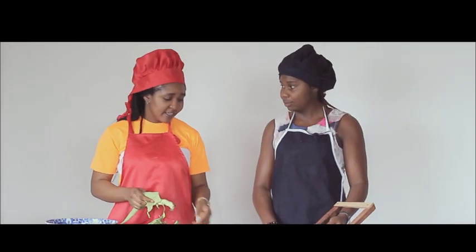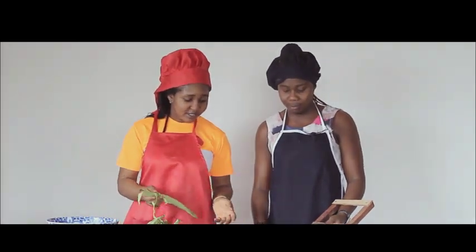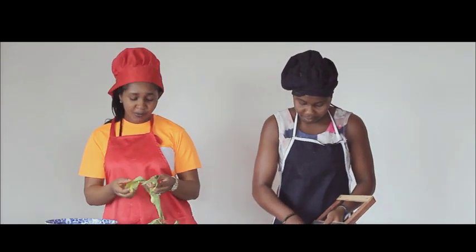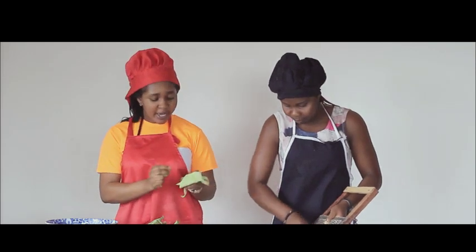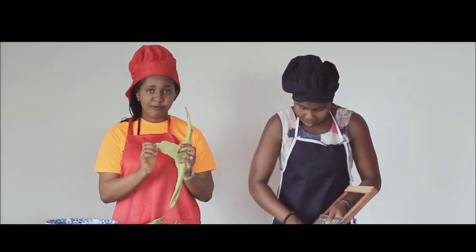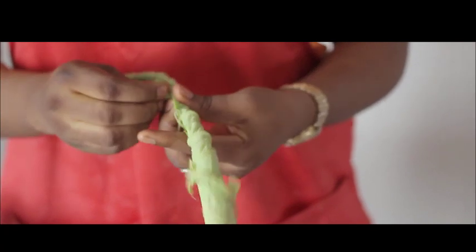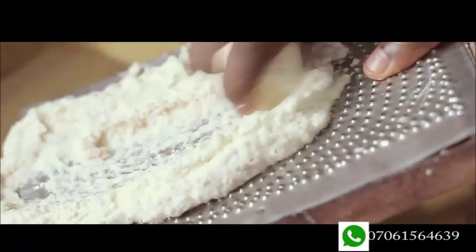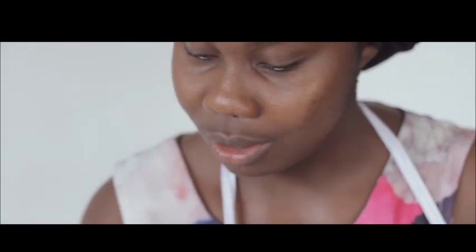This is the cocoyam and water yam — it has already been peeled. She'll be doing the grating process. I'll show you how to prepare the leaf: take off this stem line and cut it in the right form. After grating the cocoyam and the water yam, you mix them together until they combine.